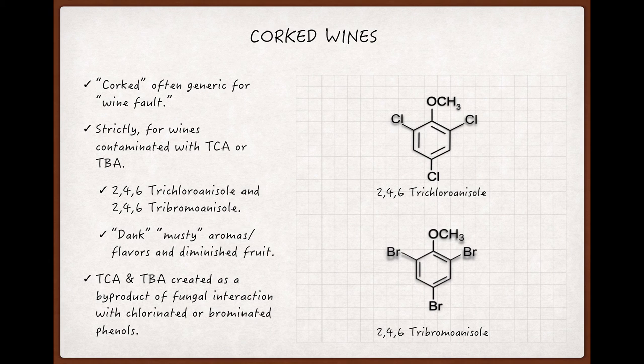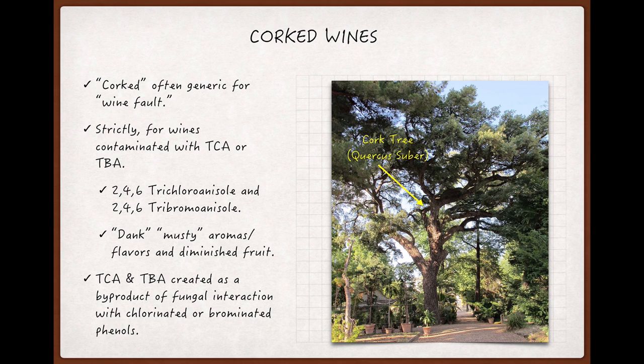TCA and TBA are byproducts that are created when fungi interact with chlorinated or brominated phenols — compounds that are found on wood products, including natural corks, which are made from the bark of a tree.